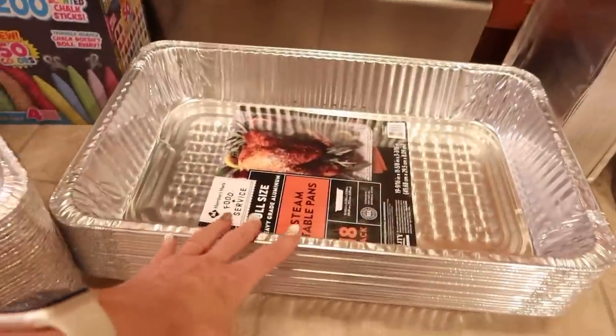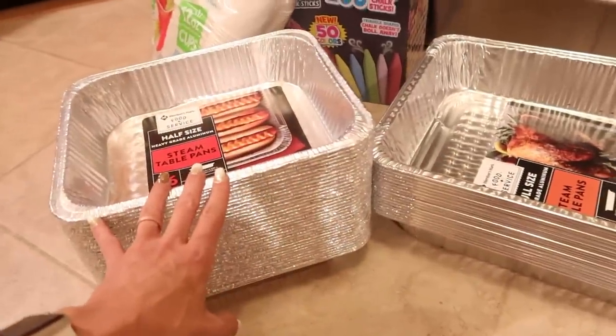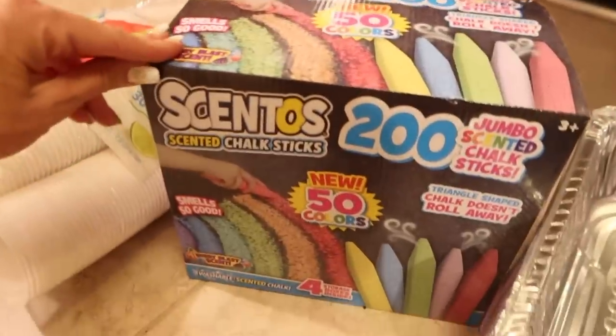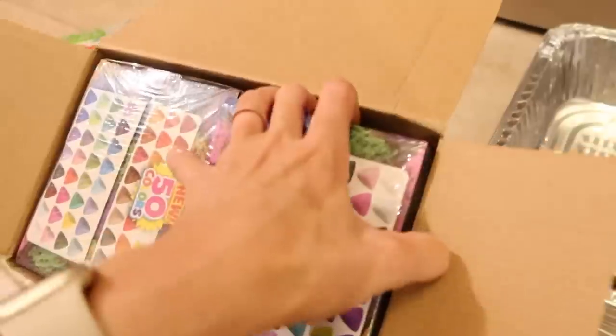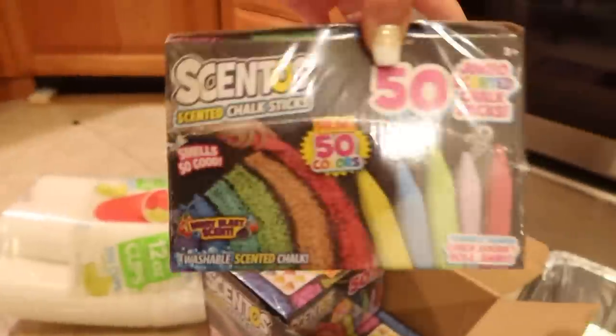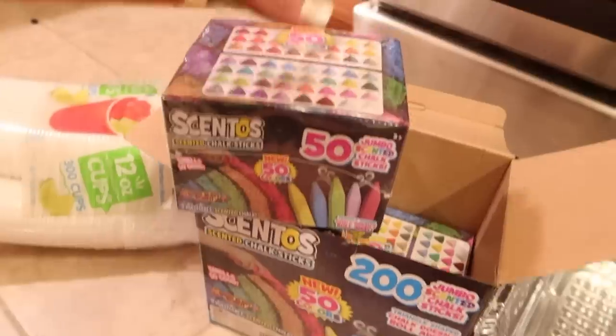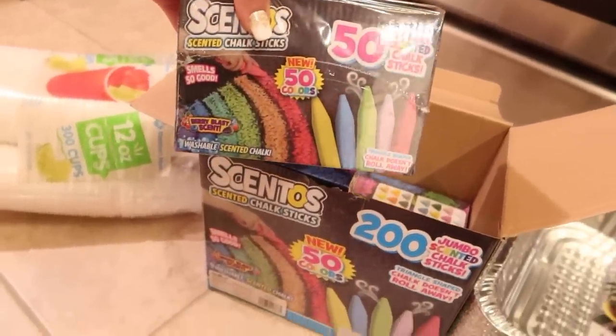Last but very not least — the Crayola jumbo box of scented chalk. It's four boxes of 50 chalks, individually wrapped so you can pace yourself. This is especially fun in the spring and summer when the weather's nice. Whenever we're hosting a barbecue or gathering, we always put chalk outside to give the kids something to do while the parents are sitting and chatting after dinner. I'm a big fan of this and I love that Sam's Club has it.